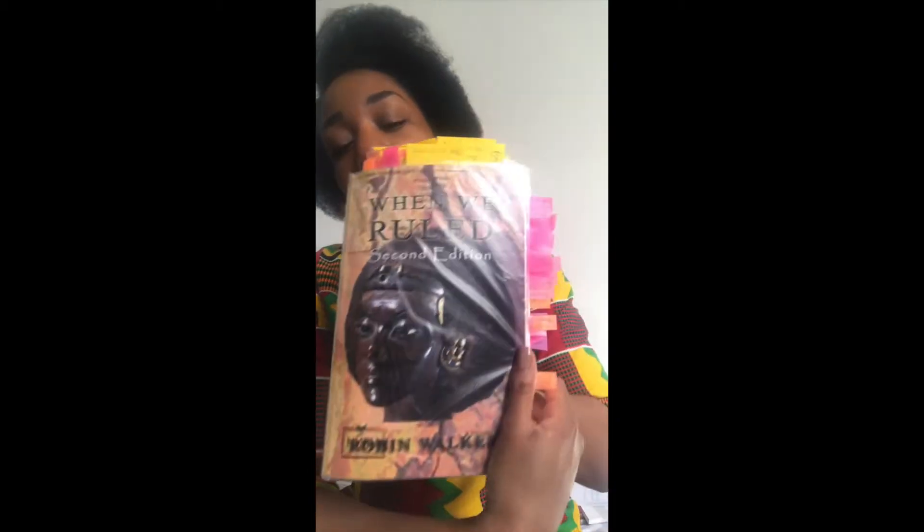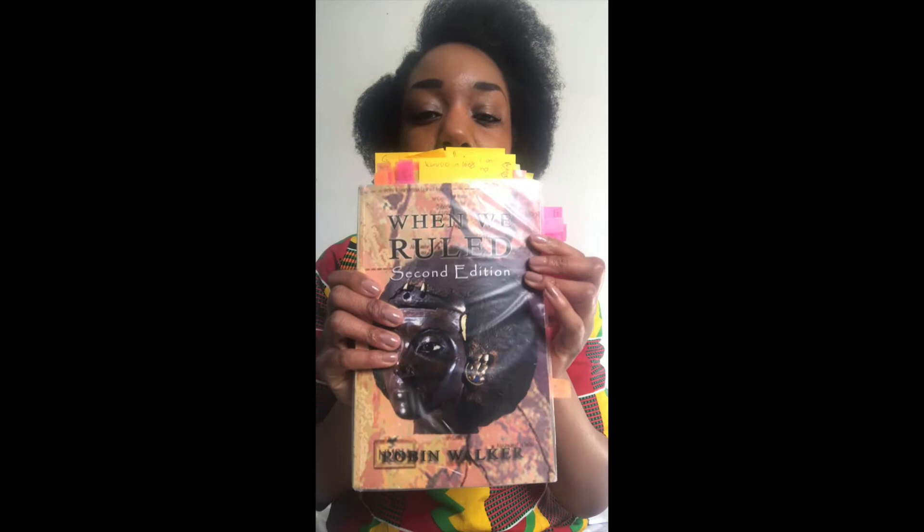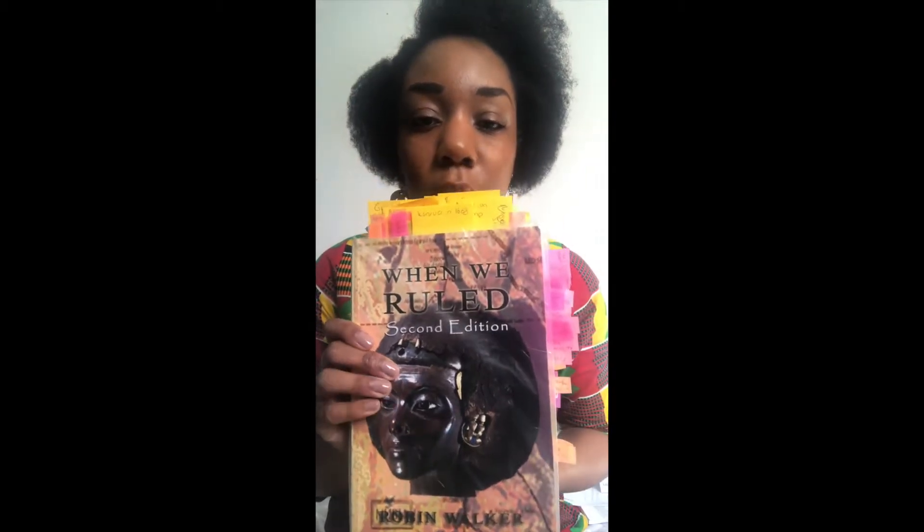Hey everyone, thank you for watching this new video. Today I'm going to talk about a book that I read a few years ago and I really loved. The book is 'When We Ruled', written by Robin Walker. Robin Walker is an historian who teaches courses in London — he was my teacher in London a few years ago.